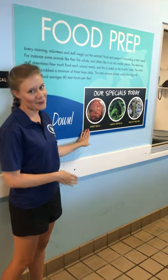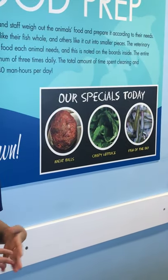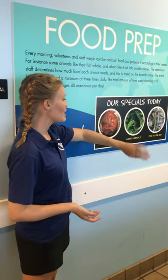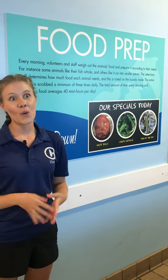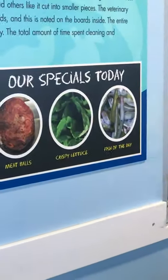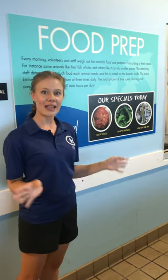Our sea turtles — particularly the green sea turtles — are getting leafy greens like lettuce. And because we have beautiful dolphins as well as other species of sea turtles, we want to make sure we have fish as well as some squid and maybe even some shrimp for our animals. So let's go ahead into our kitchen to see how everything gets put together.